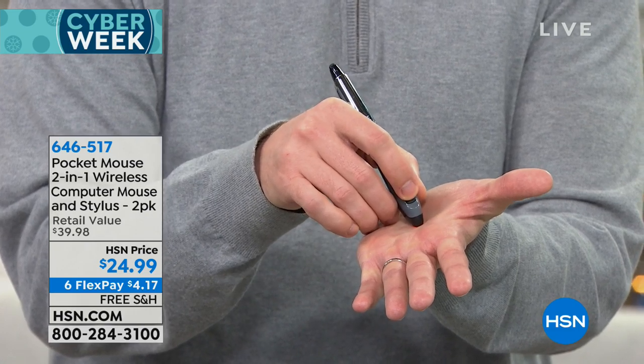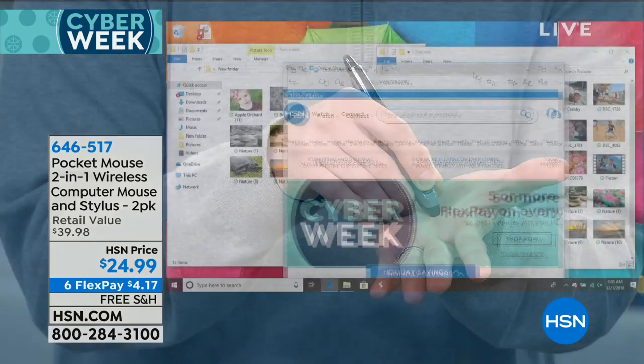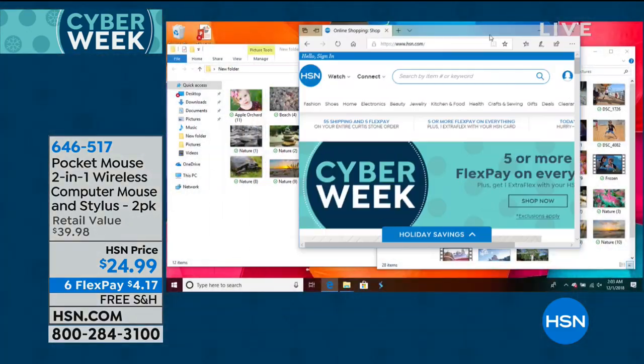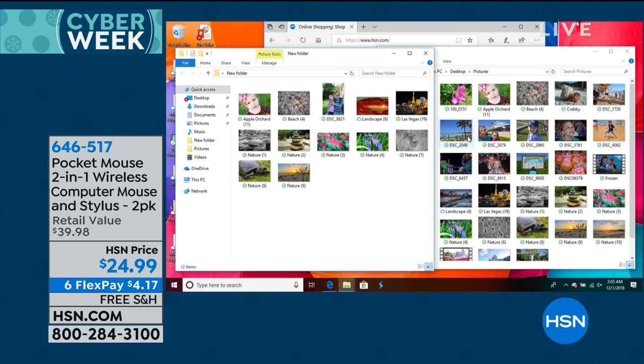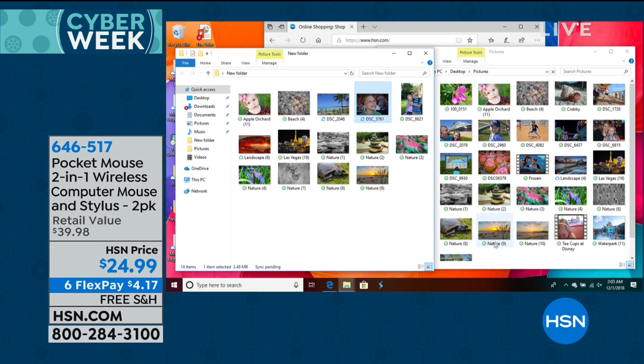I can actually move things — I'm using this on my computer right now in front of me. It makes it so easy to navigate. I can use this on a PC, on a Mac. I'm no longer having that uncomfortable grip. It makes it so easy to interact with all your different devices.